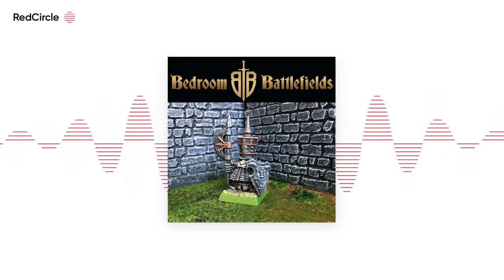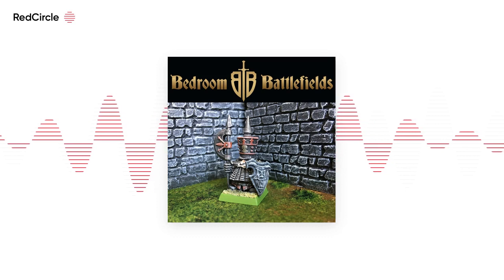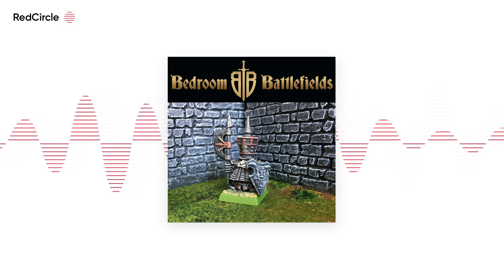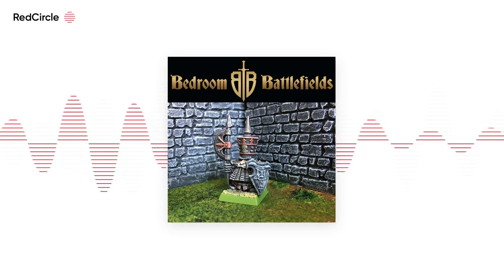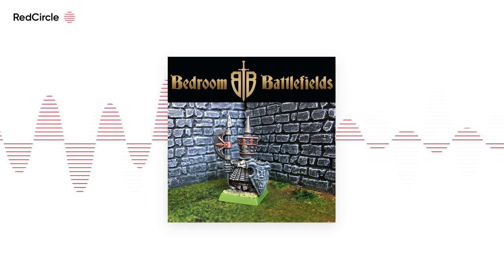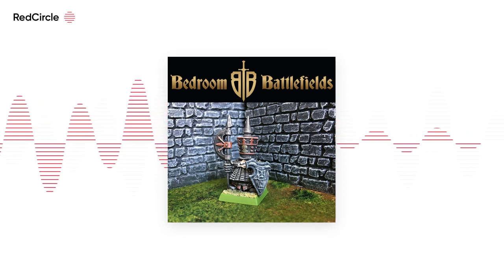Big thanks to Peter of Bacchus 6mm for an excellent and insightful chat about all things 6mm wargaming. You'll find links to everything mentioned here in the show notes at bedroombattlefields.com/6. And through the wonders of technology, you could write SIX as in S-I-X, or you could just do slash 6 as in the number 6, and both will work.